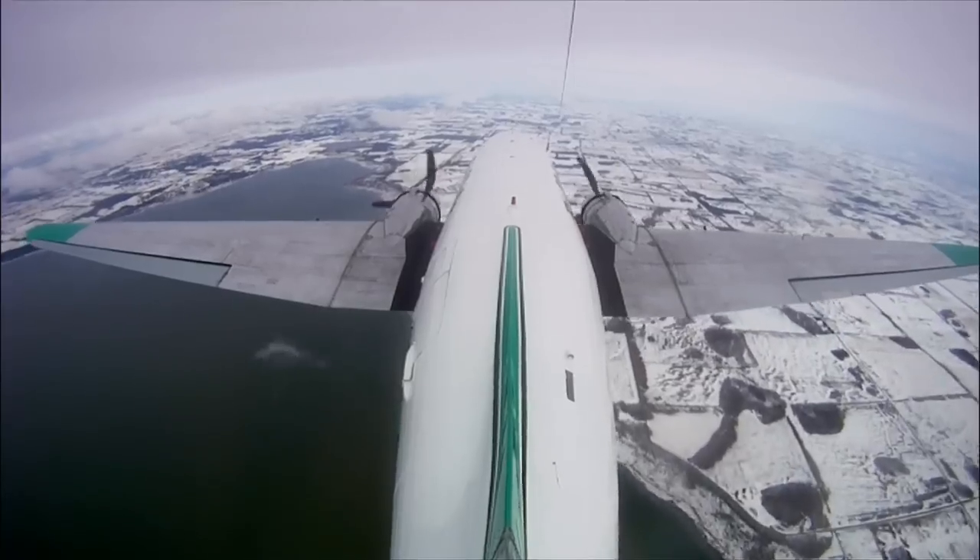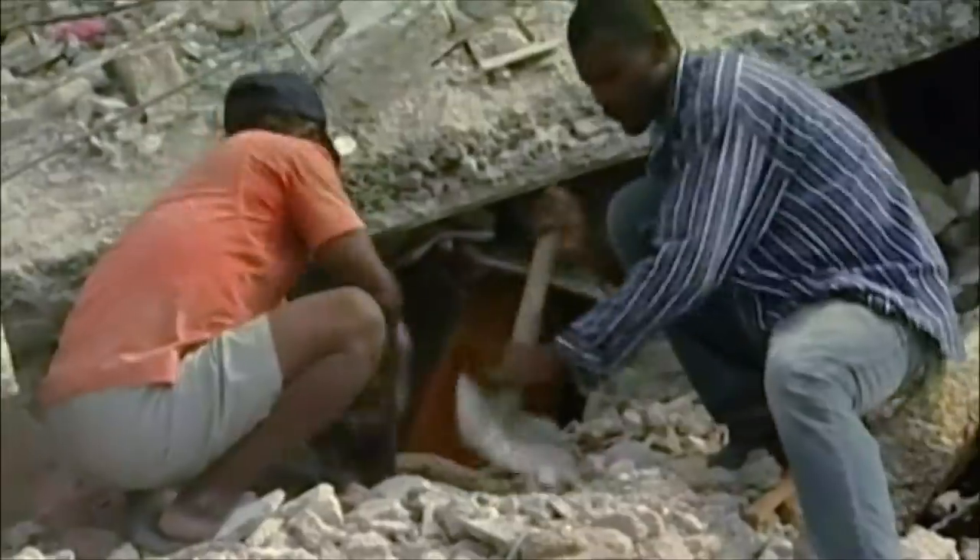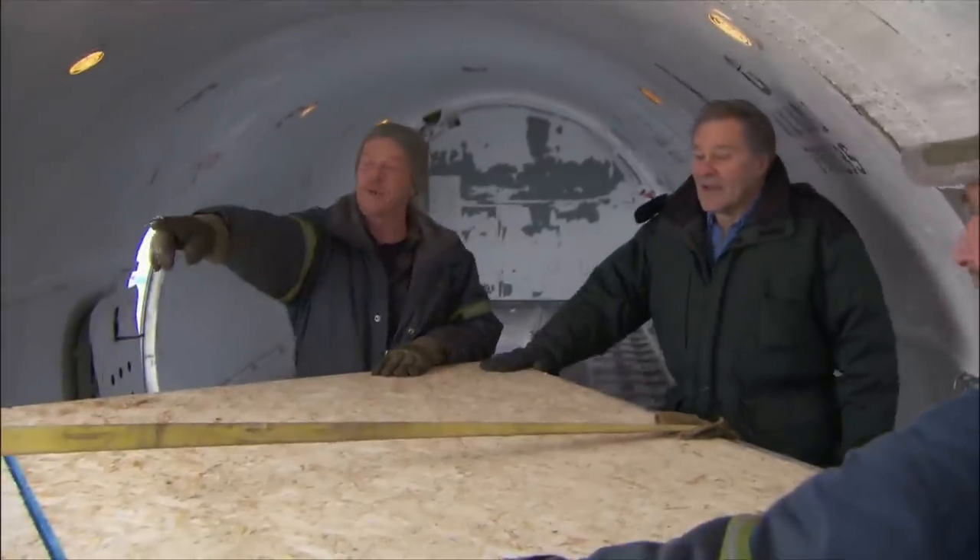On this episode of Ice Pilots, Buffalo springs into action when disaster strikes Haiti. There's a lot of suffering down there.